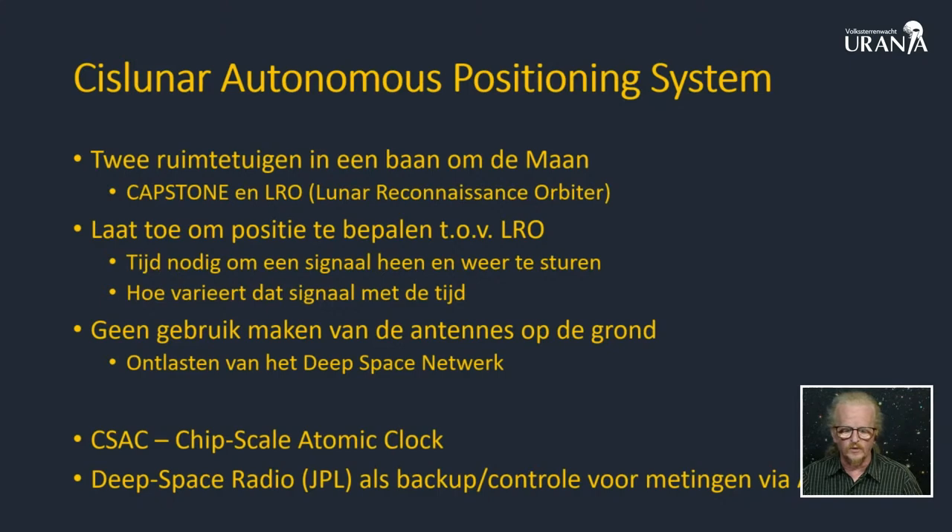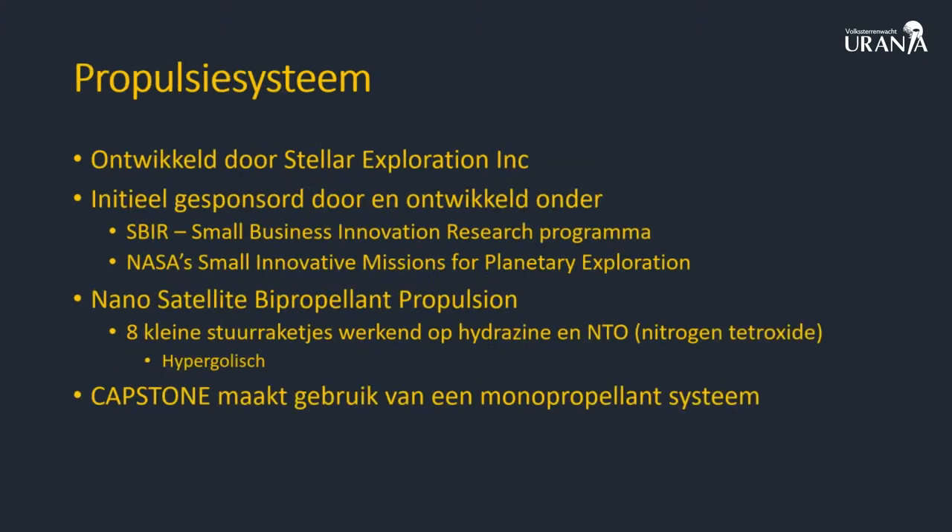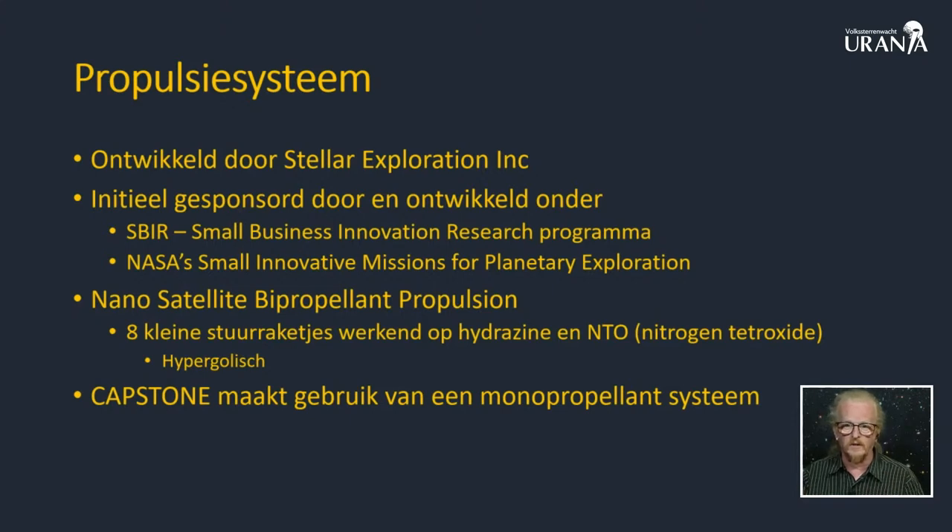Er zitten ook nieuwe technologieën in, zoals de chip scale atomic clock - dat is een atoomklok ter grootte van een computerchip. Er zit ook nog een andere antenne bij voor het geval dat het allemaal niet werkt, zodat ze toch via het grondstation, het deep space netwerk, hun positiebepaling kunnen doen. Het propulsiesysteem is ontwikkeld met behulp van NASA. NASA heeft allerlei technologieprogramma's om nieuwe technologieën te ontwikkelen, en daar maken ook SpaceX en alle grote ruimtevaartindustrieën gebruik van. Capstone maakt gebruik van een monopropellant systeem met acht stuurraketjes.